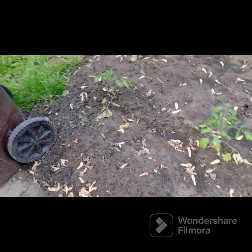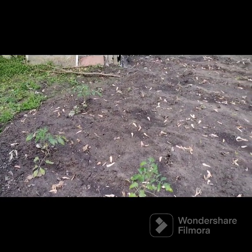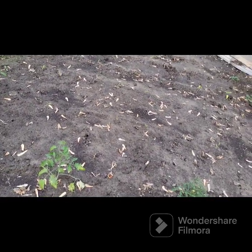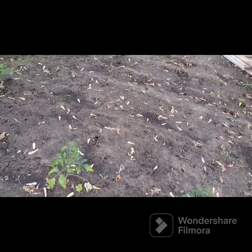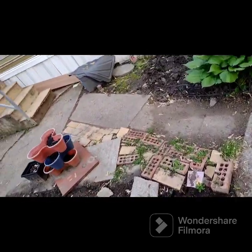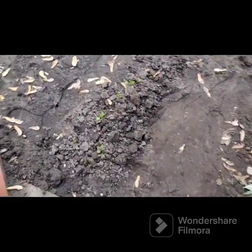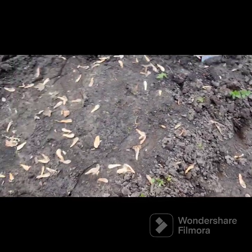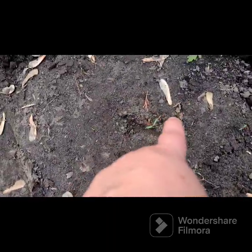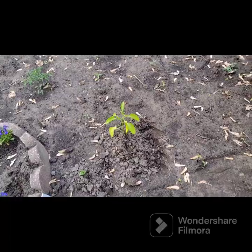Tomatoes are doing okay. These peppers aren't doing so hot because we are having a very abnormal spring — it hasn't been very warm, it's been in the sixties. This cilantro. I have one tomato there, and two little tiny tomatoes there. That's the pepper we bought.